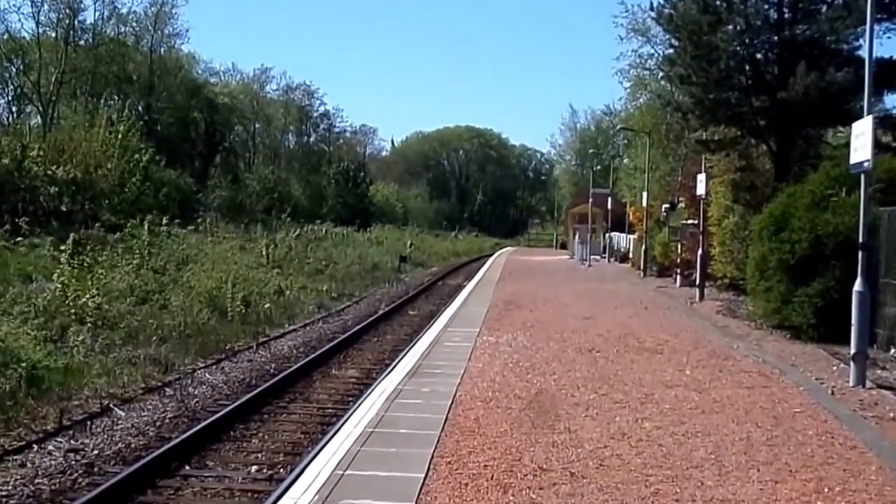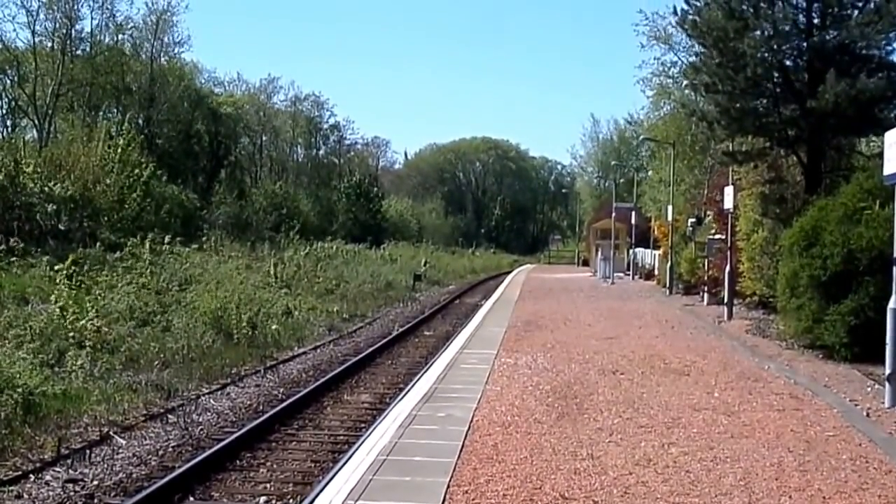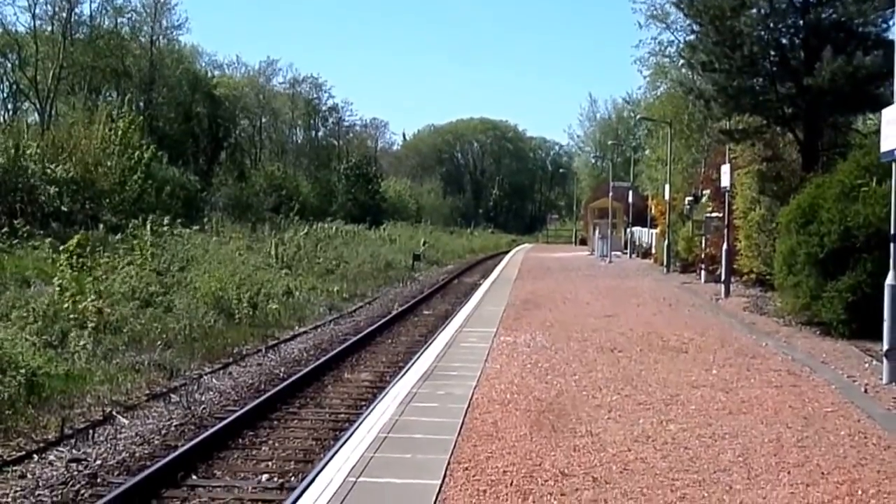At one time there were two signal boxes here. During the war some extra sidings were added as well.